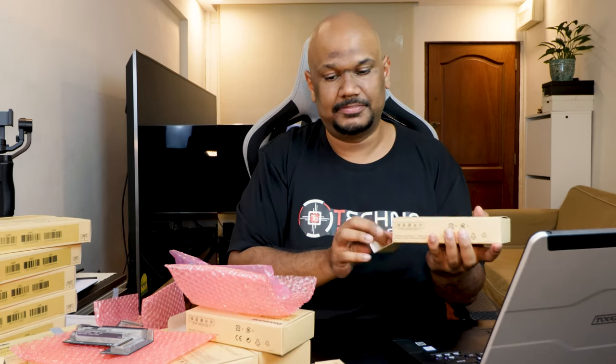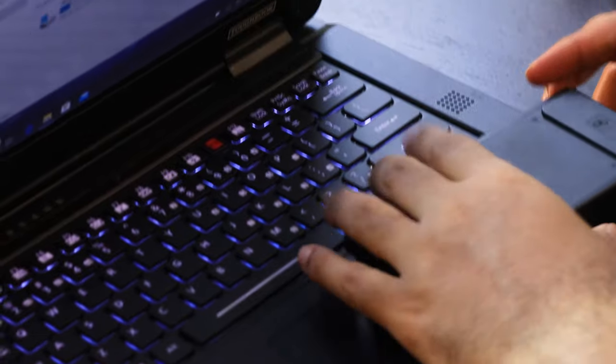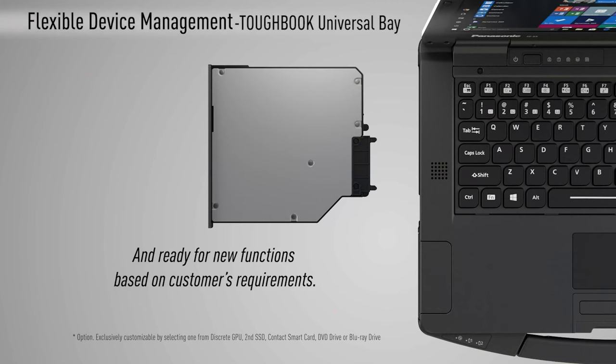We've got an RFID reader module — it's surprisingly large just for RFID. It slots in here as a placeholder and then sticks out so you can use the tap. Like the hard drives, it goes in the same bay as the optical drive and the GPU. You don't have to take out the internal SSD — you can put this in as an additional 1TB drive. That's pretty cool.